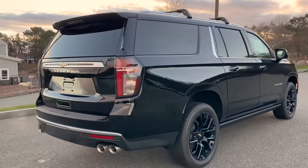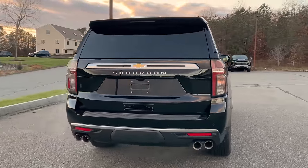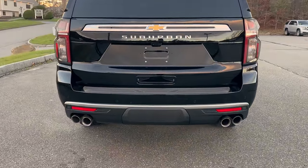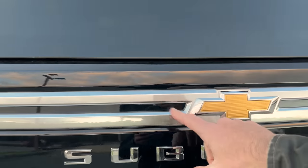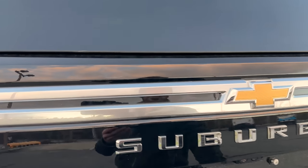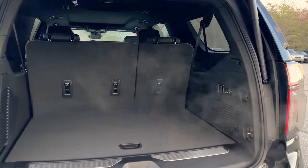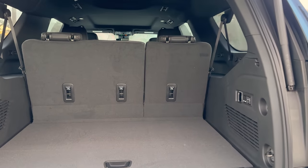As we go around the back, you'll notice we've got quad-exit exhaust and the trailer tow package is all set up, hidden away underneath that cap in the middle of the bumper. Rear backup camera, of course, and chrome trim back here. One-touch opens up the back, and there's a huge cargo compartment — it's a Suburban after all.